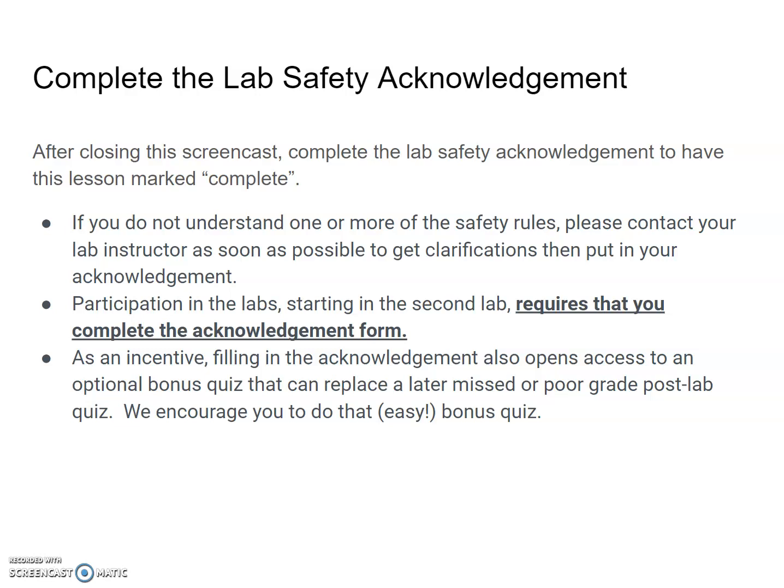If you show up for the second lab and haven't completed the acknowledgement, you'll be asked to leave and may have to do the lab in a makeup session. So please complete it before your second lab. As an incentive, filling in the acknowledgement form also opens access to an optional bonus quiz that can replace a later missed or poor grade post-lab quiz. If you get into midterm season and forget to do a quiz, this is the mark that could replace it. Make sure you do it before the deadline, which is the start of the second lab. Thank you.